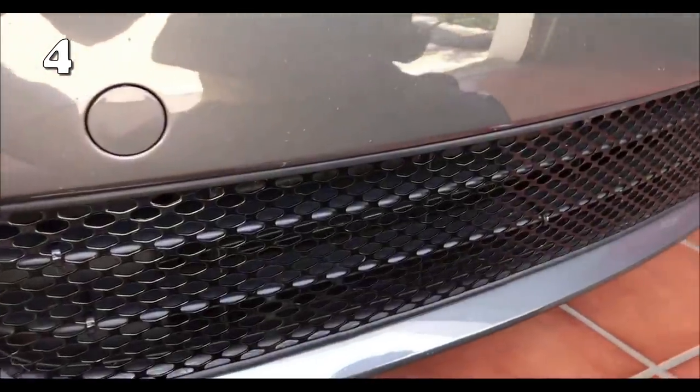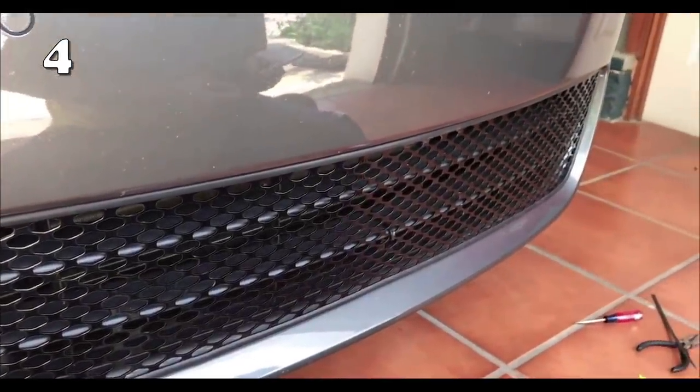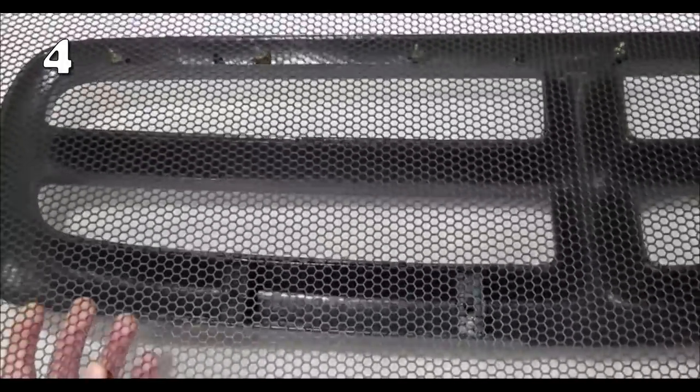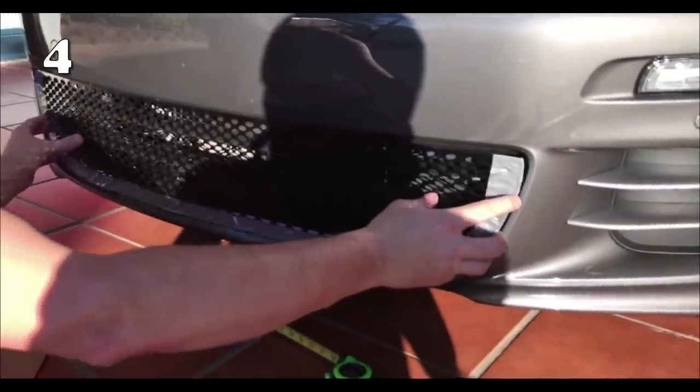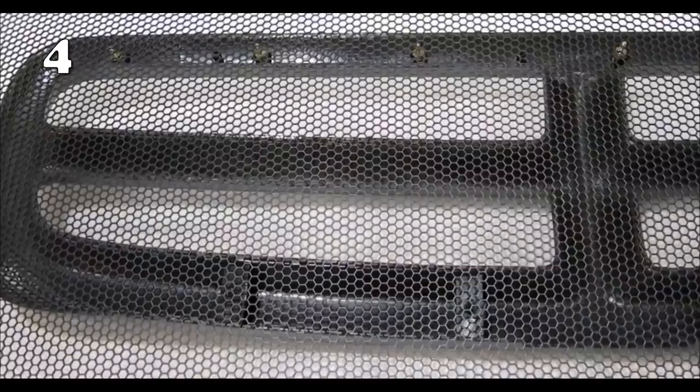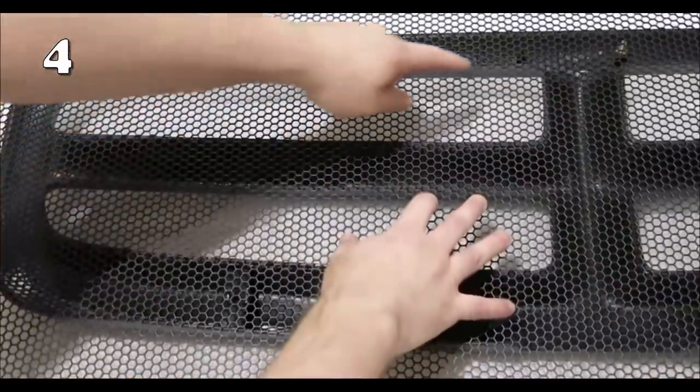Want to safeguard your car from all the dust and debris, but want to do it with a hint of style? This DIY racing grille is equipped with super small holes which will block all the rubble while enhancing your car's look. It's made of high-quality aluminium, which can be painted in any colour to match your vehicle.